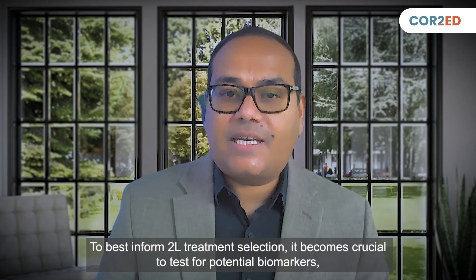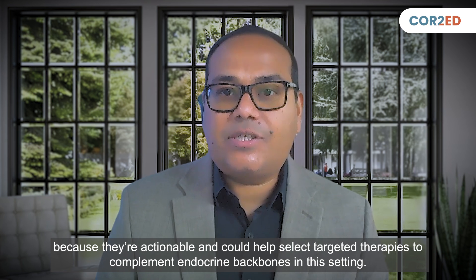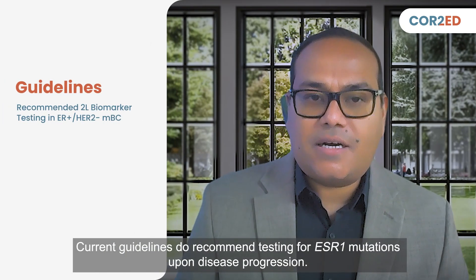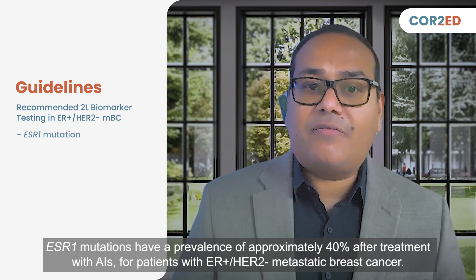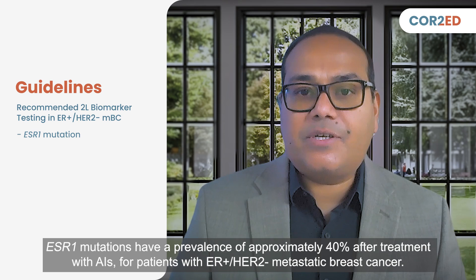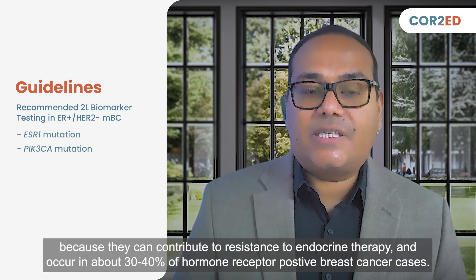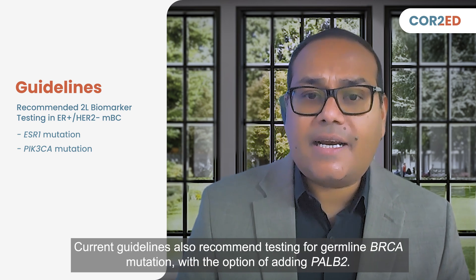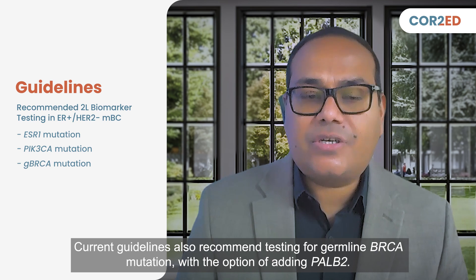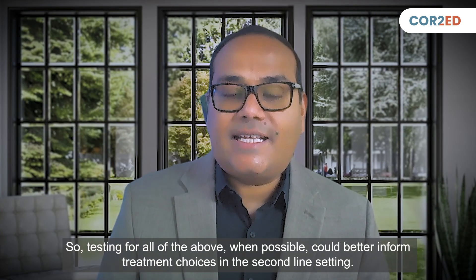To best inform second-line treatment selection, it becomes crucial to test for potential biomarkers because they are actionable and could help select targeted therapies to complement endocrine backbones in this setting. Current guidelines recommend testing for ESR1 mutations upon disease progression; ESR1 mutations have a prevalence of approximately 40% after treatment with AIs for patients with ER-positive, HER2-negative metastatic breast cancer. Testing for PIK3CA mutation is also relevant, as it can contribute to resistance to endocrine therapy and occurs in about 30–40% of hormone-receptor-positive breast cancer cases. Current guidelines also recommend testing for germline BRCA mutation with the option of adding PALB2, so testing for all of the above, when possible, could better inform treatment choices in the second-line setting.